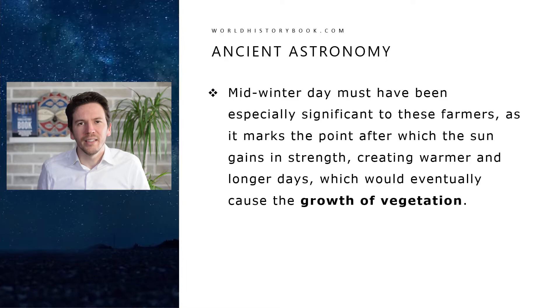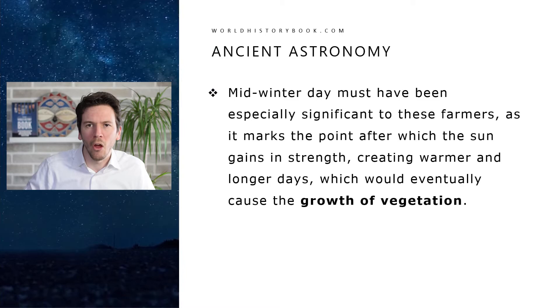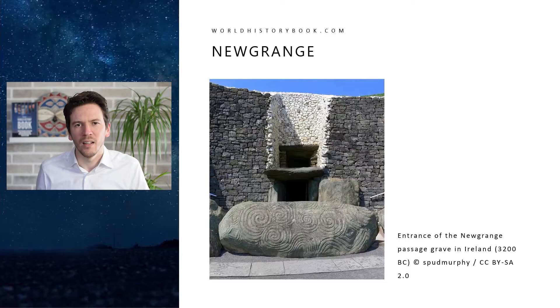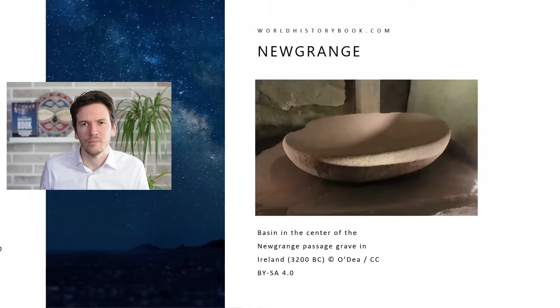So why did they do all this? Mid-winter day must have had a specifically significant meaning to these farmers, as it marks the point after which the sun gains in strength, creating warmer and longer days, which would eventually cause the growth of vegetation — of course important for farmers. Here we see the entrance; you can see the hole above it. You have to block the modern concrete wall out of your mind, but you do have that large stone in front of the entrance with strange spiral carvings on it, which is part of the original.